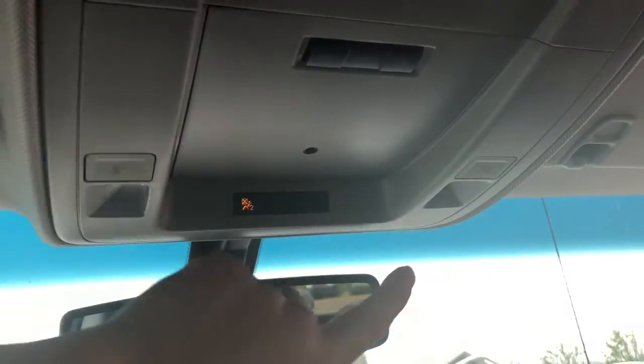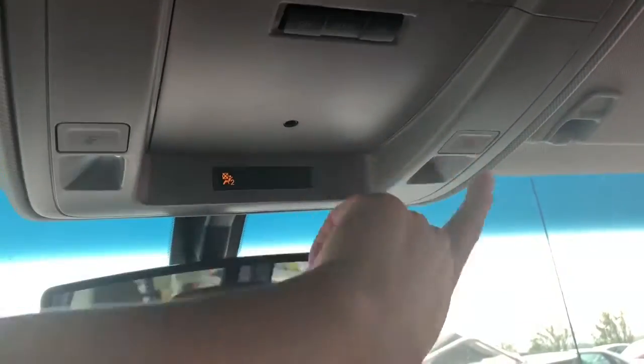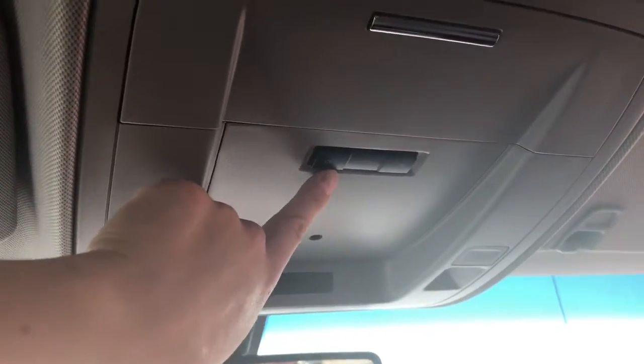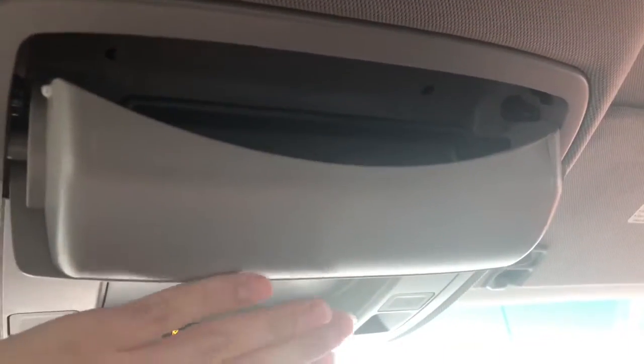Just up top here, we have some interior lights — nice and bright when it's dark. You can control when the lights go on, whether it's when the door is open or not. Right here, we have a handy sunglasses holder for you.